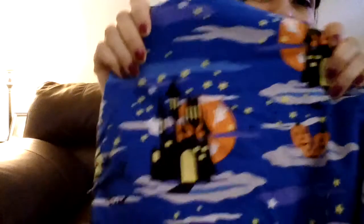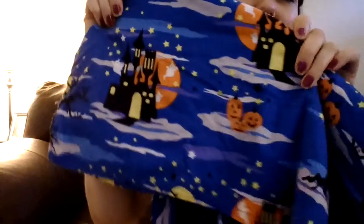Now let's move on to clothes. I'll start with the boring thing first, which is another scrub. But these are awesome — it shows like these castles with ghosts and stars and pumpkins. I love little haunted castles like that, it's just gorgeous. And it had like the night sky and clouds, which I thought was really pretty.